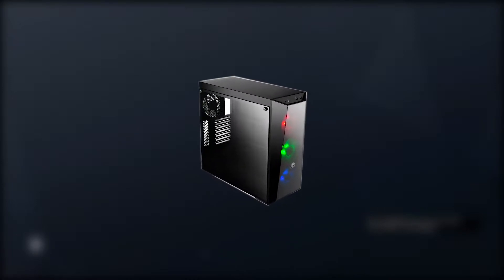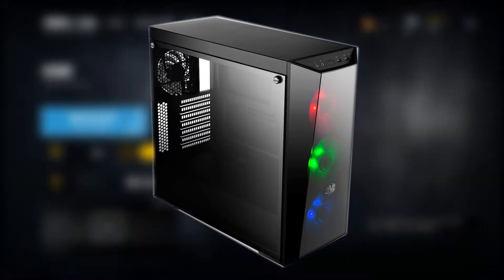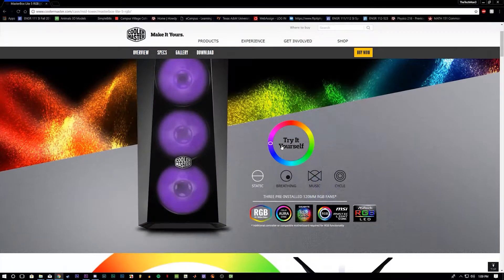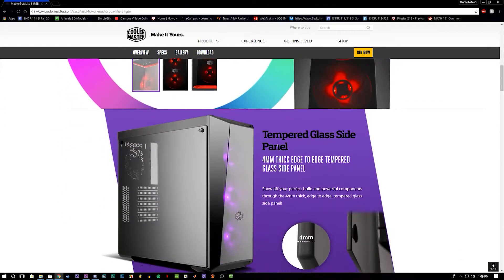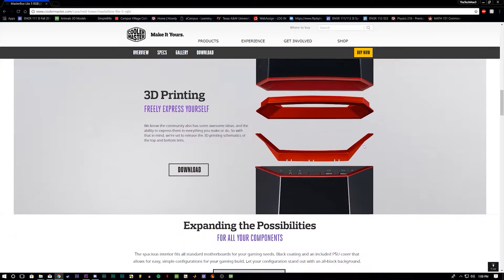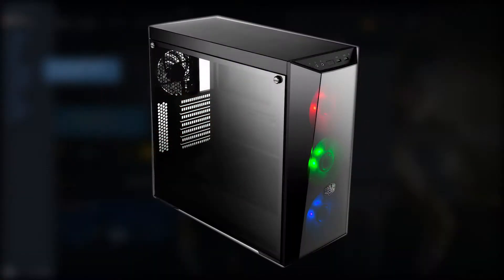Piecing this all together is the Cooler Master Masterbox Lite 5 RGB Mid-Tower Case. This is what I'm using now, but the case is an extremely interchangeable part — it's down to your preference. Some cases have better looks and some have better airflow, but any case works, cheap or expensive.